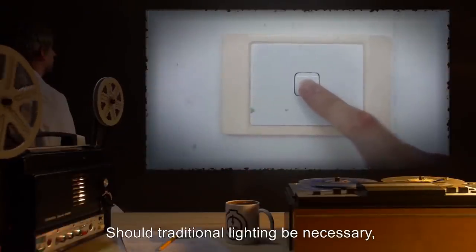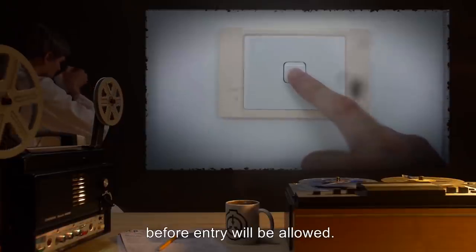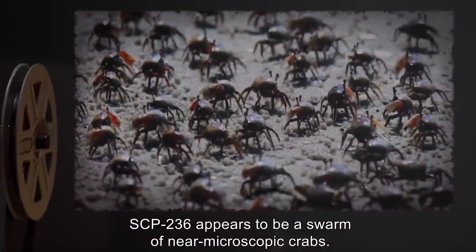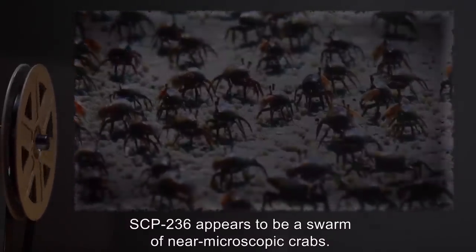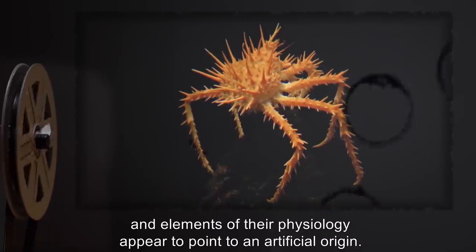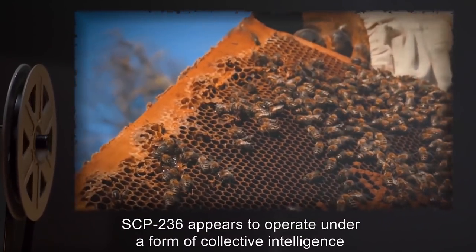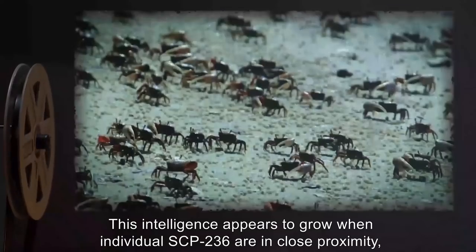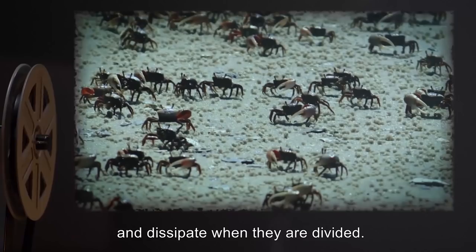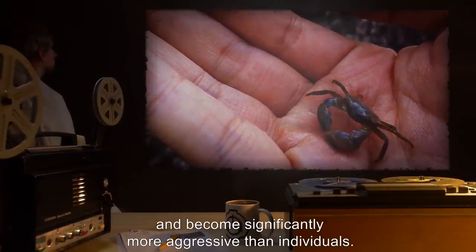The containment area is to be kept as dark as possible, with night vision goggles recommended for all interacting personnel. Should traditional lighting be necessary, lights must be turned on remotely and a waiting period of one hour is to be observed before entry will be allowed. Description: SCP-236 appears to be a swarm of near-microscopic crabs. Individuals match no known form of crustacean and elements of their physiology appear to point to an artificial origin. SCP-236 appears to operate under a form of collective intelligence or hive mind. This intelligence appears to grow when individual SCP-236 are in close proximity and dissipate when they are divided. Large swarms appear to exhibit predatory intelligence and become significantly more aggressive than individuals.